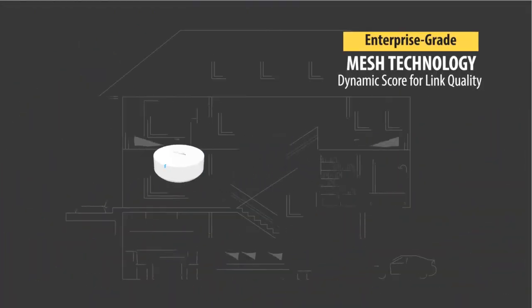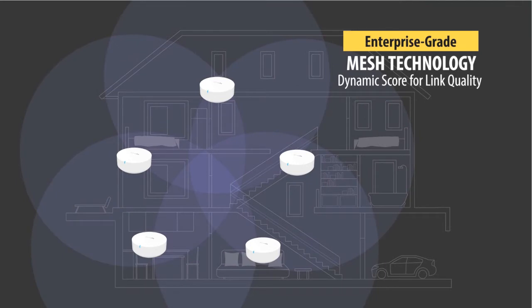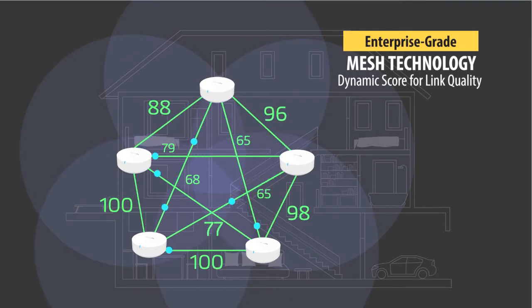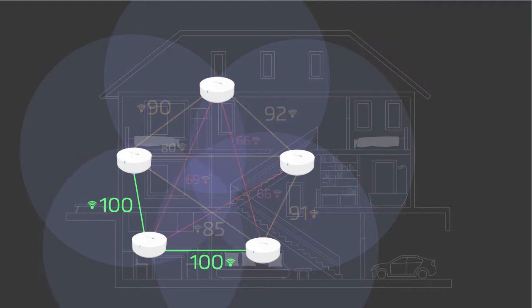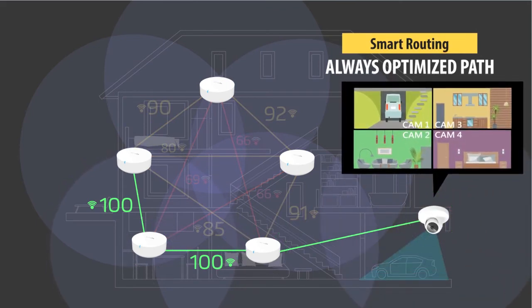INGENIUS's NMESH enterprise-grade algorithm uses advanced metrics to dynamically calculate a link quality score for each link that optimizes the path in real-time, keeping your Wi-Fi operating at peak performance at all times. INGENIUS NMESH will always choose the quickest and safest path to achieve low latency.